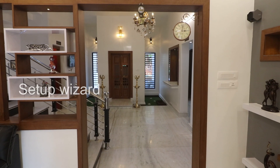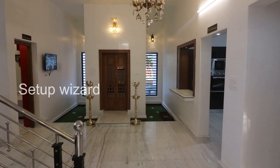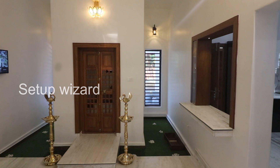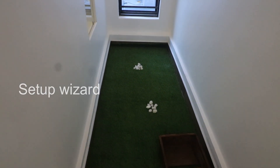Next we visited the living area. There is a Pooja room. The garden is set on both sides of the Pooja room.